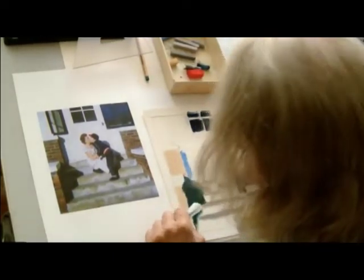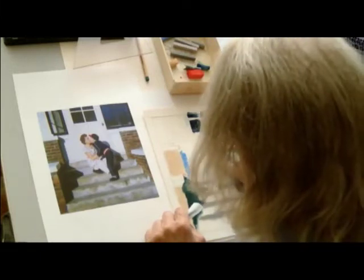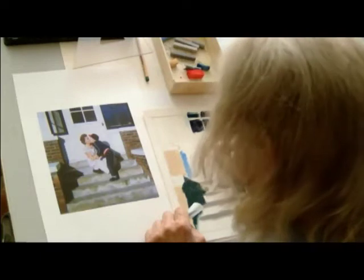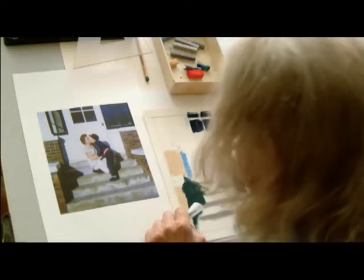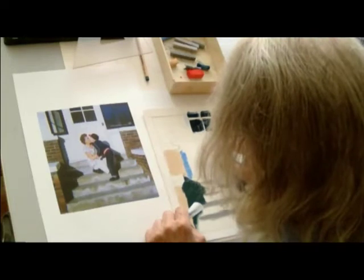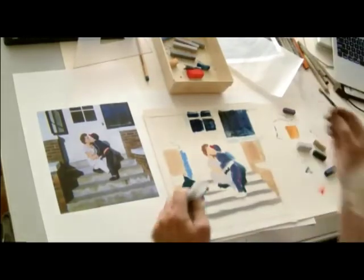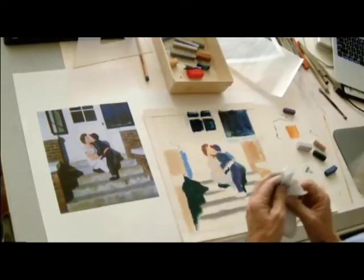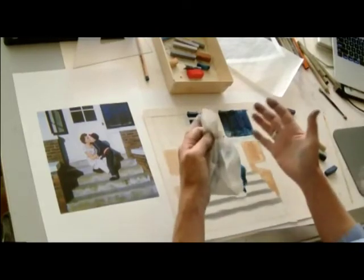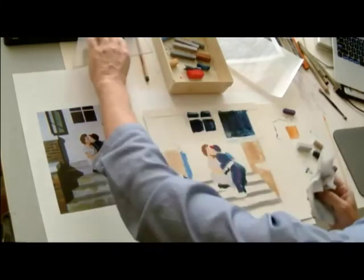There are some edges that need to be defined in the shadows — you know, along the chin. This is where a piece like this is a little more challenging — trying to get into the corners. If it was a full-face portrait, you'd have a lot more room to find those edges.